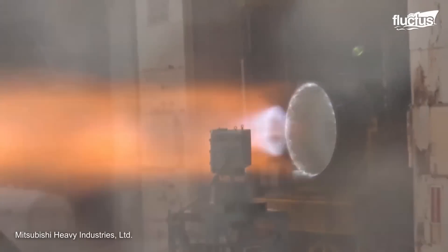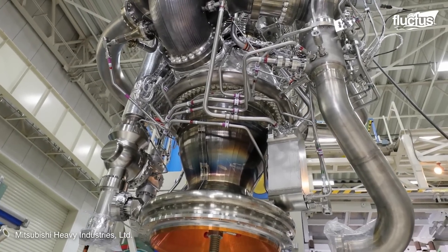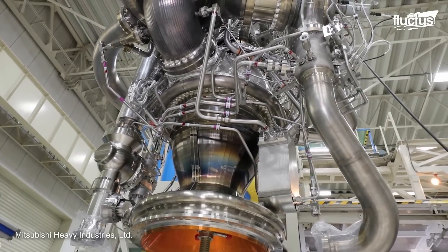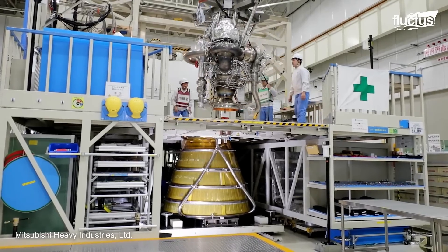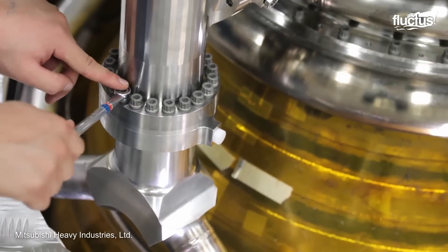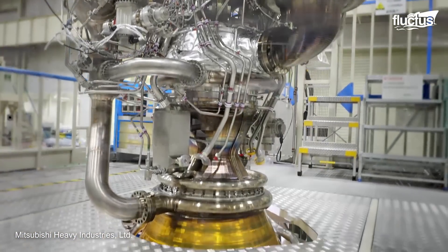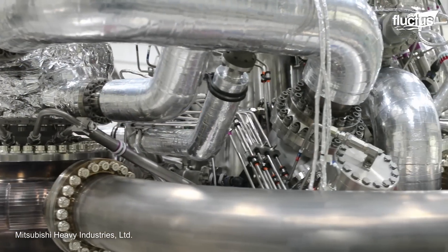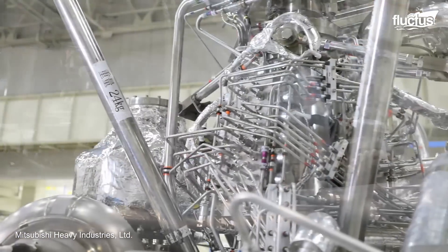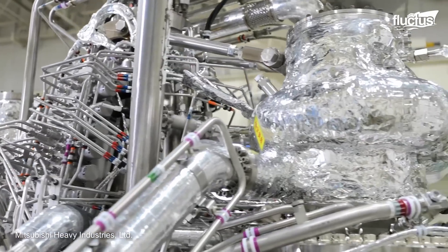To manufacture an engine of this type, the company uses advanced materials such as titanium or a nickel super alloy, due to their ability to withstand the enormous temperatures generated by the combustion process. This new engine was developed based on its predecessor, but focused on using more cast and machined components rather than welded ones.